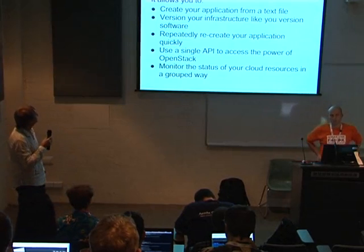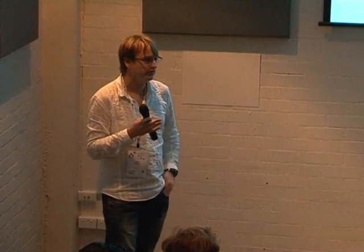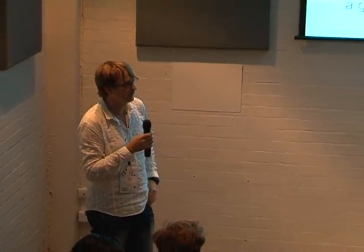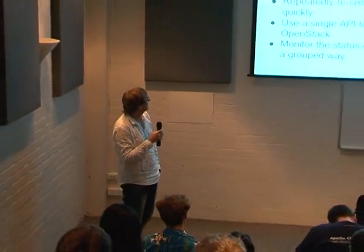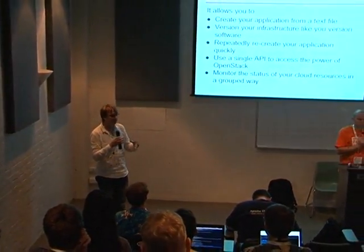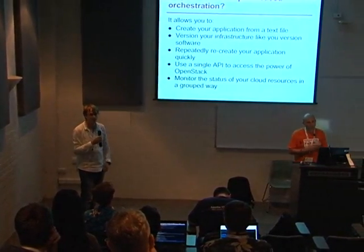Why focus on template-based orchestration? Working from a text file is a good idea — converting your infrastructure like your version software, and repeatability is really important. You can use one API — just speak to HEAT without having to speak to any of the other APIs. It makes it simpler to operate, and you can start talking about your higher level application, which may include many instances, as one entity. It helps group things and make them more logical.